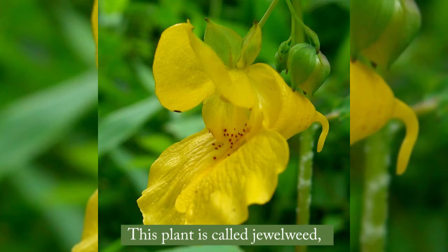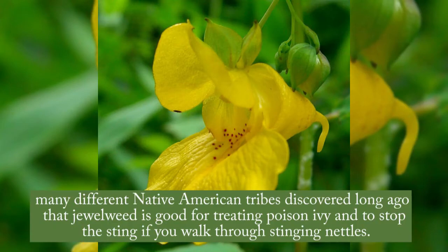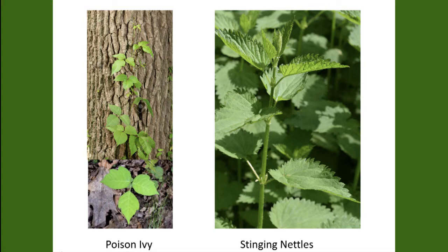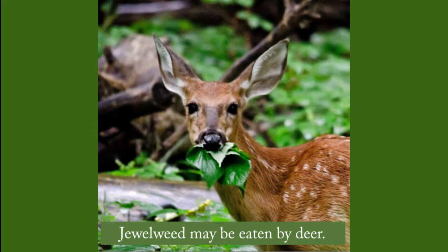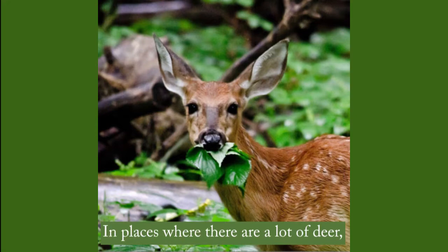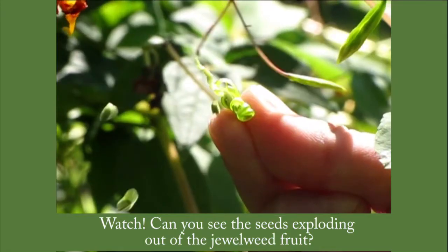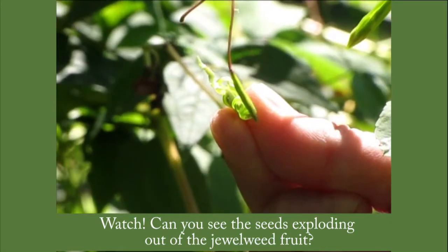This plant is called jewelweed. Many different Native American tribes discovered long ago that jewelweed is good for treating poison ivy and to stop the sting if you walk through stinging nettles. Jewelweed may be eaten by deer. In places where there are a lot of deer, jewelweed has adapted by making fruit over a longer time, so the deer might not find all of it and some of the seed will survive. Watch — can you see the seeds exploding out of the jewelweed fruit?